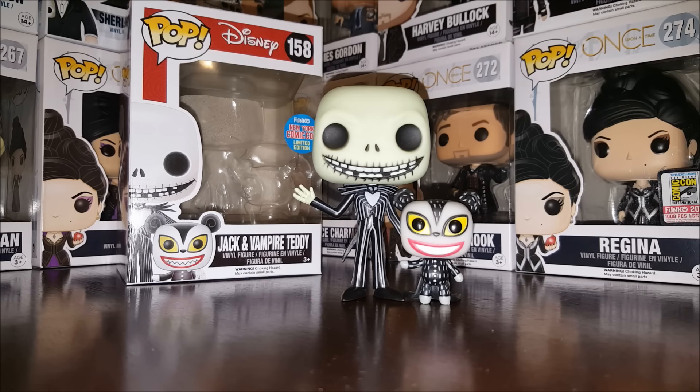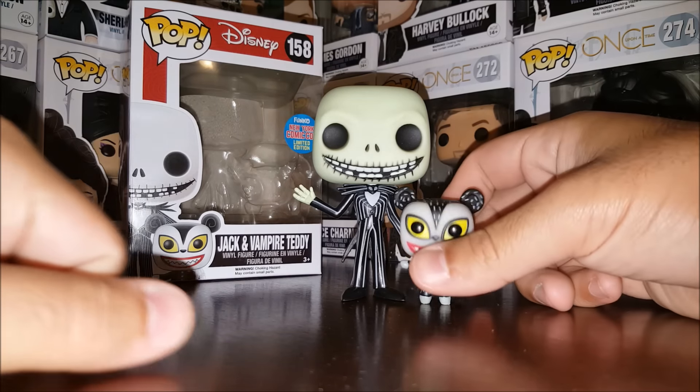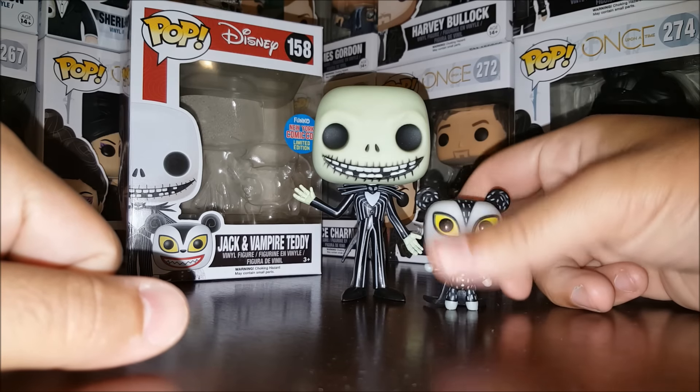I love Nightmare Before Christmas — love it. I think Jack was one of the first pops I ever got. He wasn't the very first, but he was one of the first, and I just had to have this one.